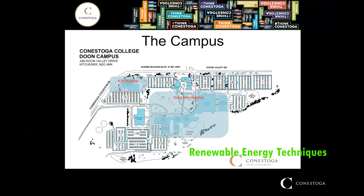Our facilities are located on the Doon campus in Kitchener. The faculty is in the ATS building, and much of the theory in your courses will be delivered in either this building or the Doon main building.